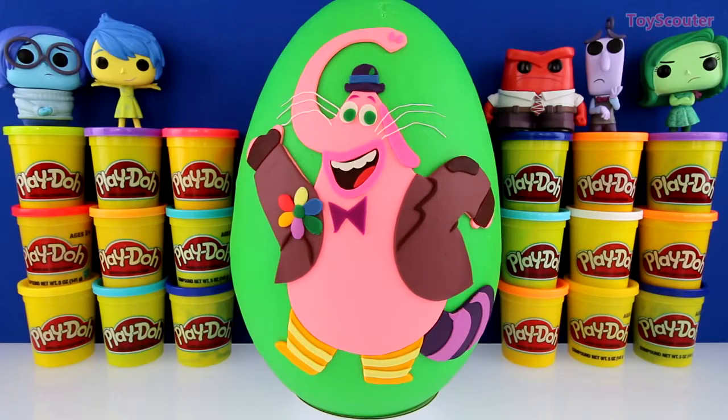Hey guys, welcome to Toy Scouter. It's me, Toy Hunter, and today we have a giant Bing Bong surprise egg. This egg took us five hours to make, so give me a thumbs up if you like it.